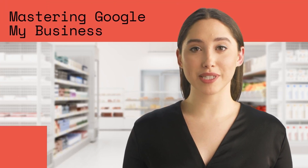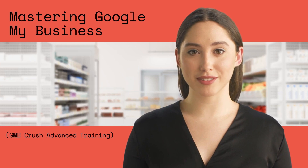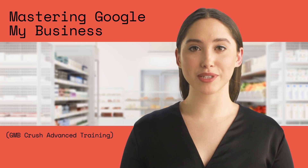Hey there, welcome to GMB Crush's Mastering Google My Business Training Preview. If you want to master Google My Business, you are in the right place — the GMB Crush team has the solution you are looking for.